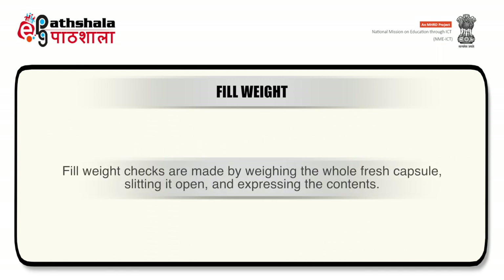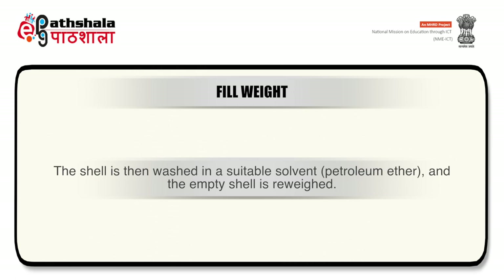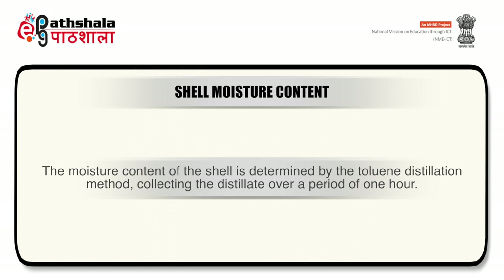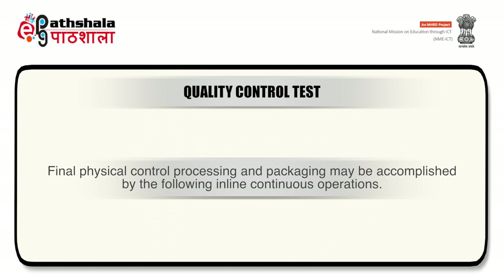Fill weight checks are made by weighing the whole fresh capsule, slitting it open and expressing the contents; the shell is washed in a suitable solvent such as petroleum ether, and the empty shell is reweighed. Shell moisture content is determined by the toluene distillation method, collecting distillate over one hour. Following quality control, the overfilled, underfilled, foreign capsules and those whose color does not comply with the reference color are discarded through automatic diameter sorters and color sorters, while satisfactory capsules pass immediately to electronic counting and packaging units.